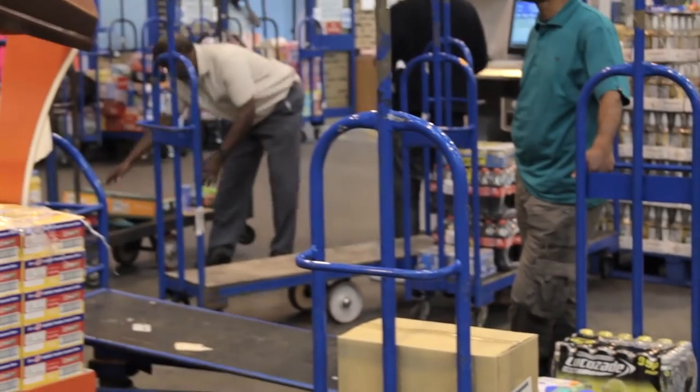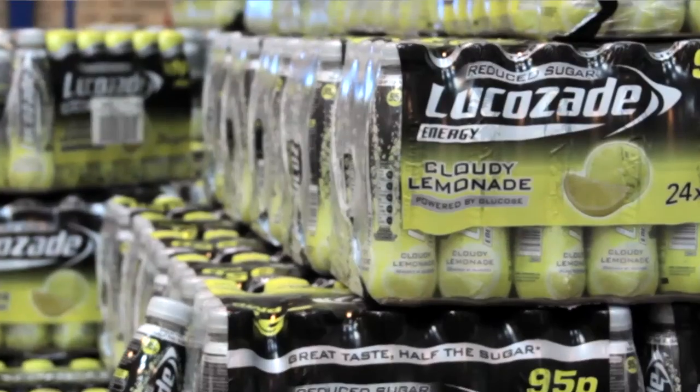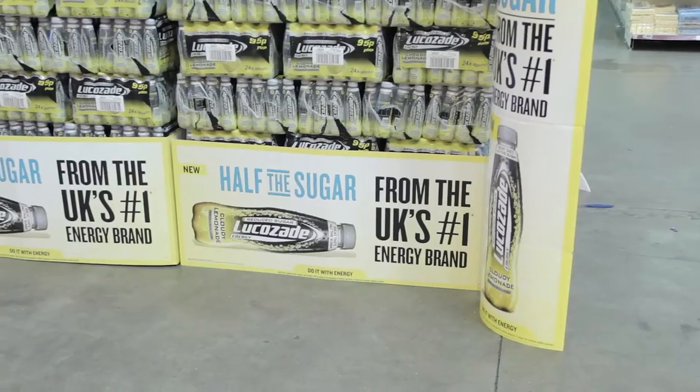Most recently we've just launched Cloudy Lemonade. Cloudy Lemonade is a reduced calorie product from the Likuzid energy range. It really taps into the health drive for 25 to 34 year olds who are looking for a healthy alternative to full sugar drinks.